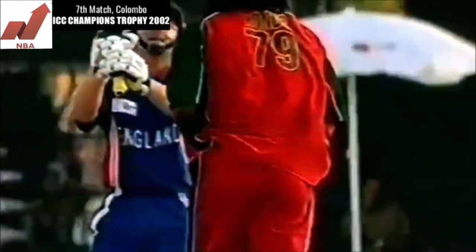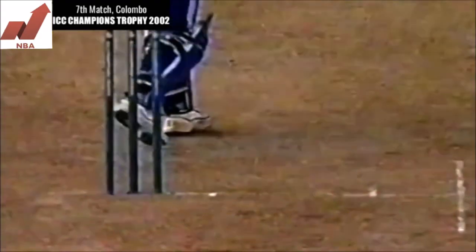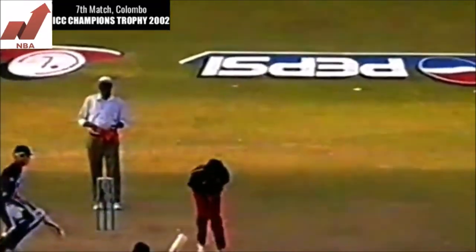Certainly a wicket-taking bowler, Douglas Hondo keeps it full, not Yorker length, batsman looking to play towards mid-on, getting the leading edge.